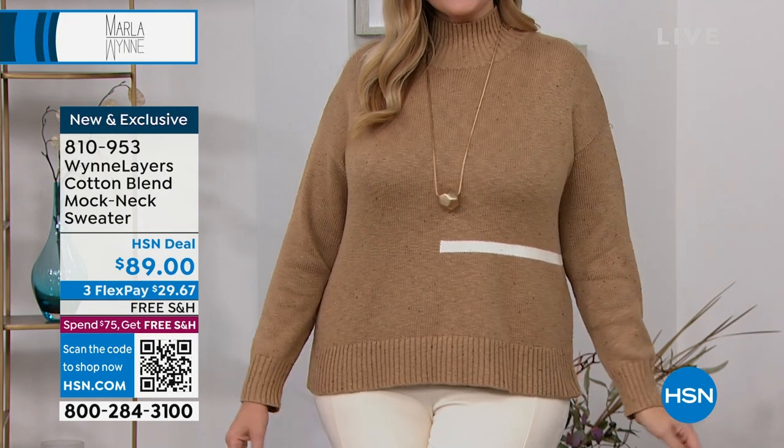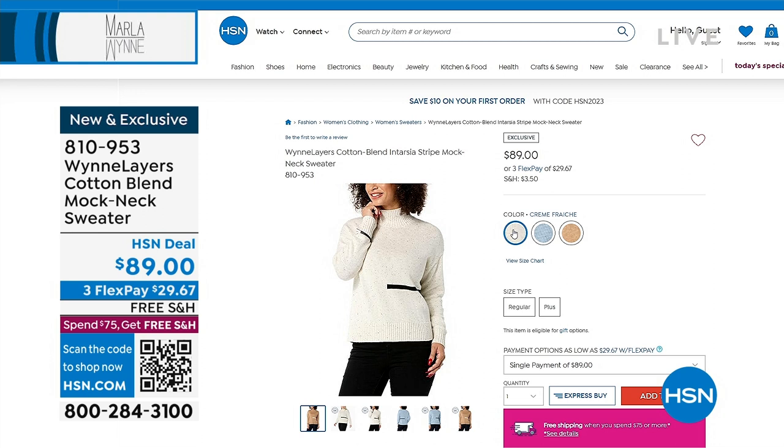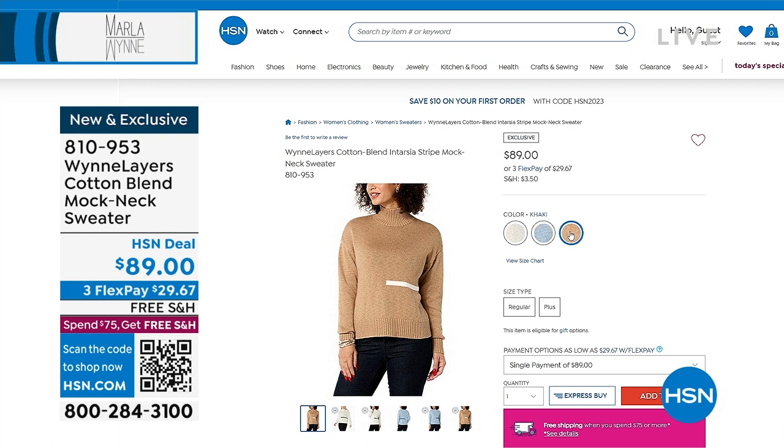This is free shipping, and if this is your first purchase today, everything else you add is going to be free shipping and handling. Here are some other great colors: you have cream, a beautiful soft faded blue, and a little khaki color — that's the one you just saw on Julia a moment ago.